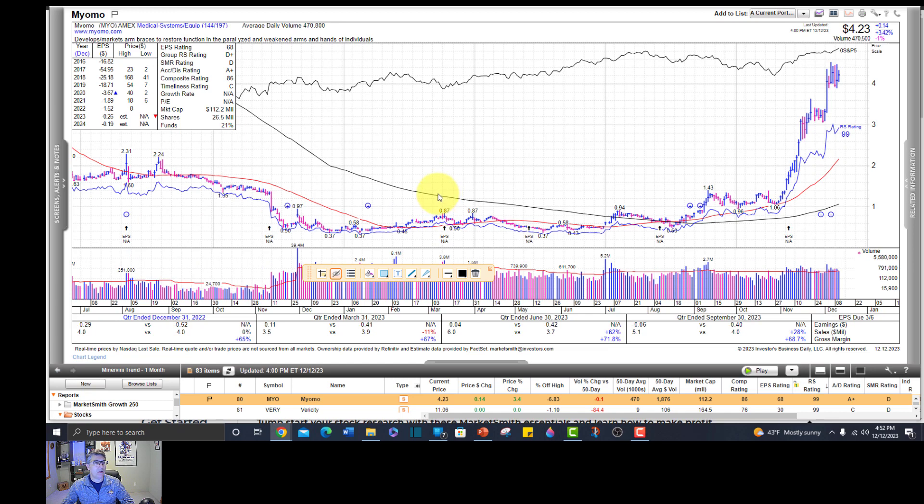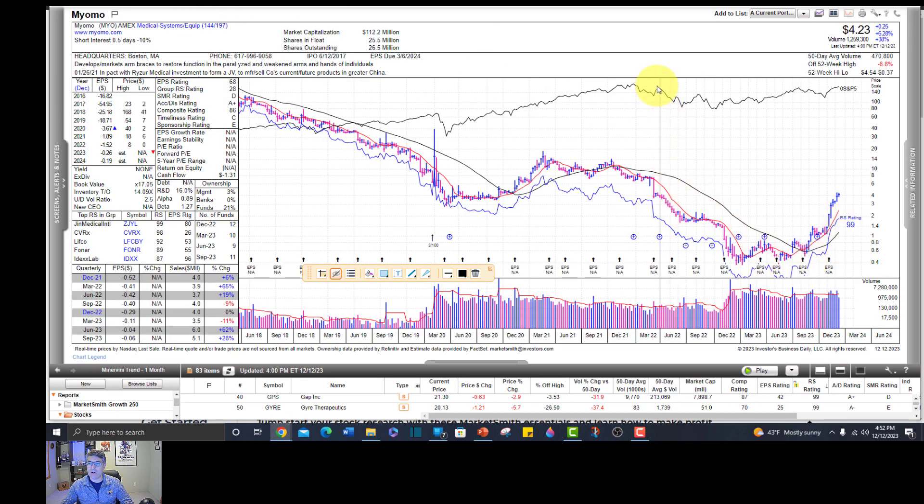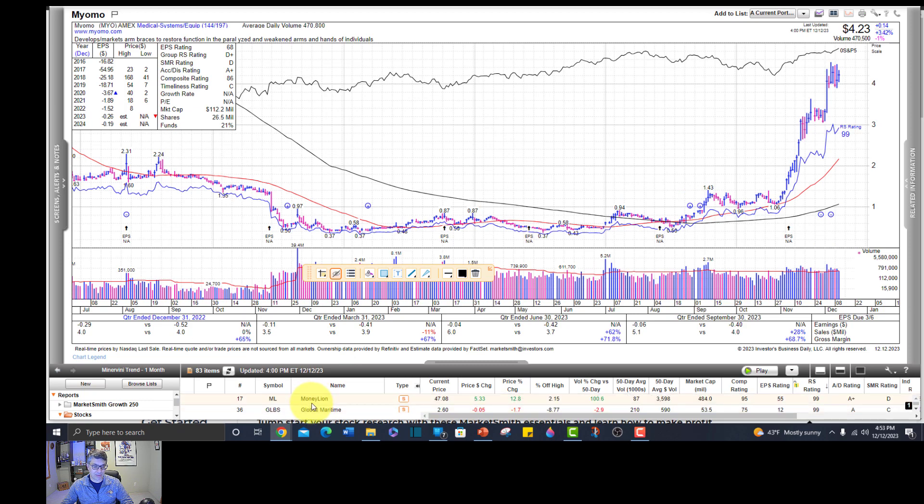MYO - arm braces for paralyzed weakened arms and hands. Wow, this is looking really powerful and interesting. You do have a little bit of a tradable area here, and perhaps it's going to repeat itself. So low price though - I'm going to look for greener pastures. You could throw a little casino money at this one. Looking at the monthly chart, there's the 18-month line where O'Neill said supply to the left didn't really matter. There is very little near-term supply, so that's pretty good. But it's a really low price stock - this would be a gamble. The odds would be in your favor, maybe 60-40.